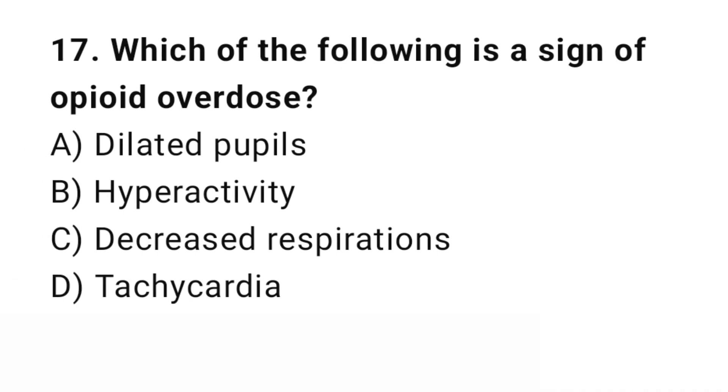Question number 17. Which of the following is a sign of opiate overdose? The right answer is C: Decreased respiration. Opiate overdose leads to respiratory distress.